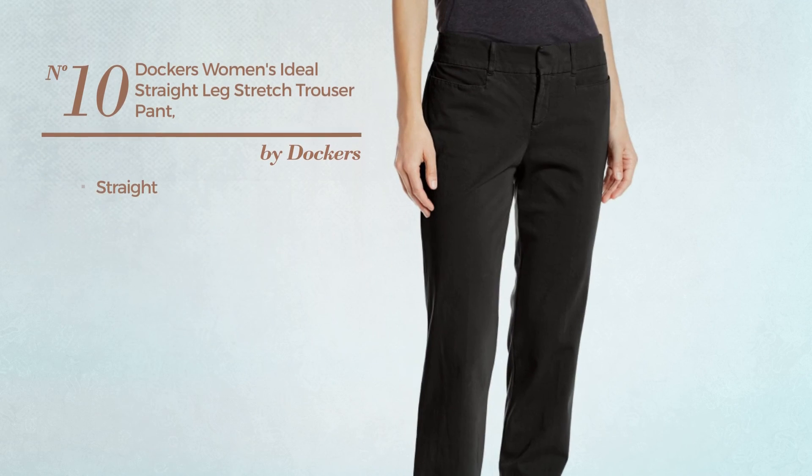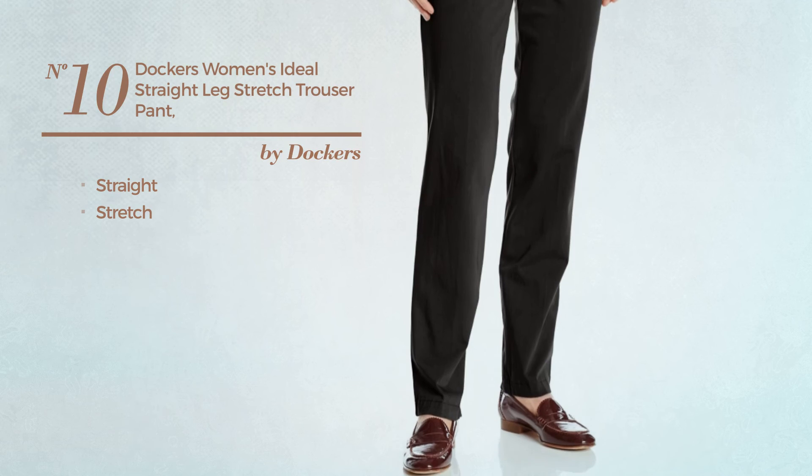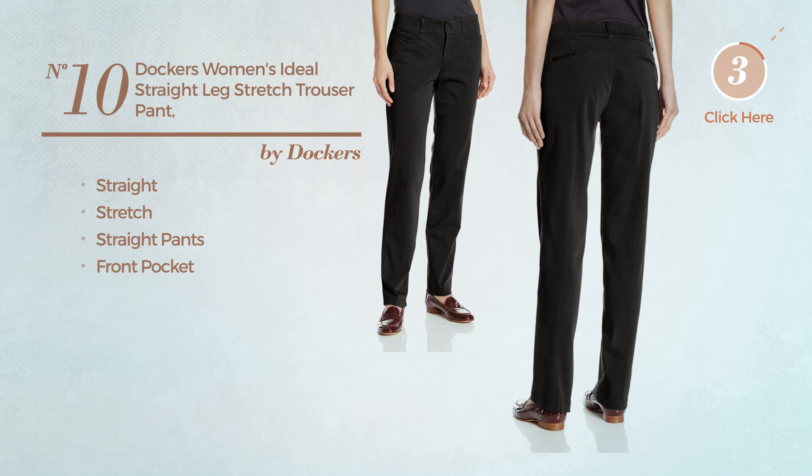Number 10, a straight garment, made of stretch material. This garment includes straight pants and a front pocket. Available only in black color.